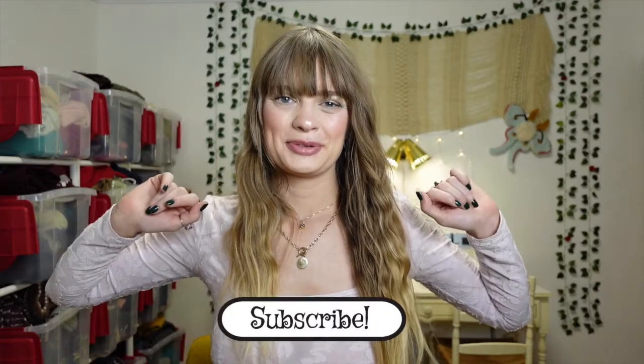Hi and welcome back to my channel. I am back with another thrift haul. I went on a major thrift expedition with my friend Amanda yesterday and I found some really cool, awesome stuff that I'm so excited about.